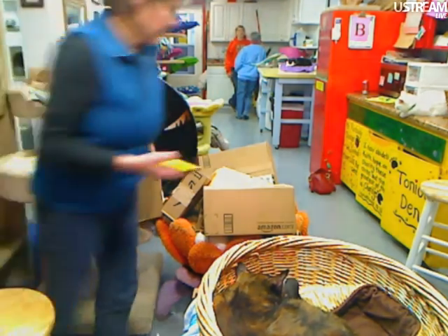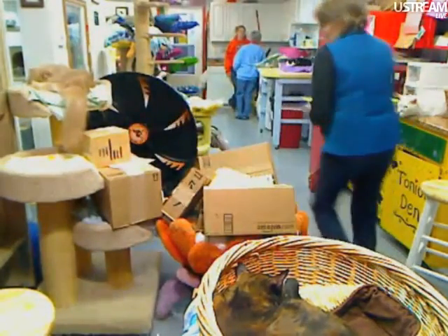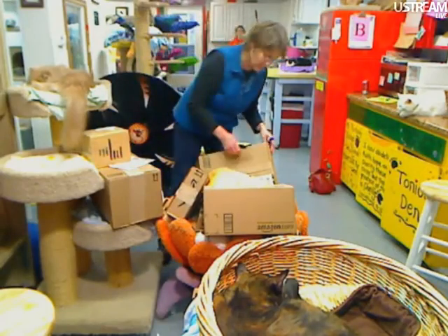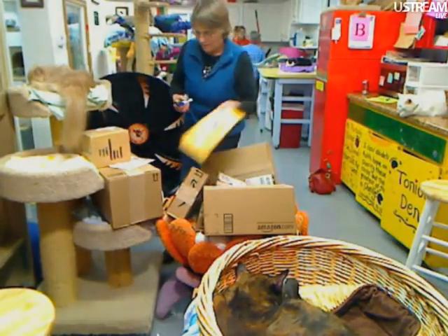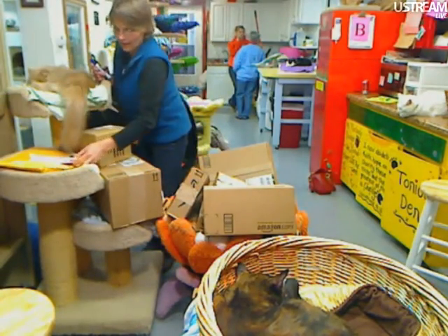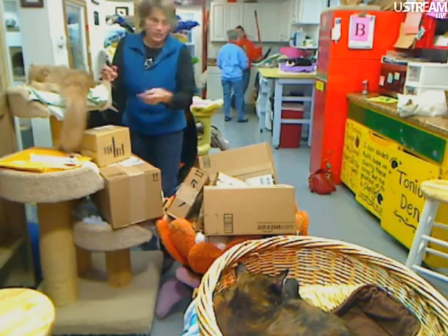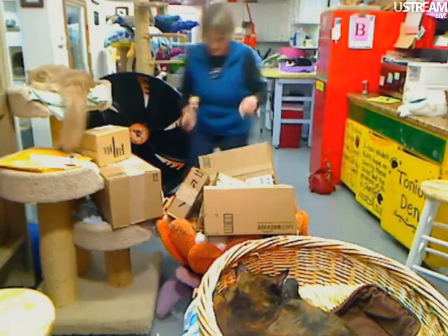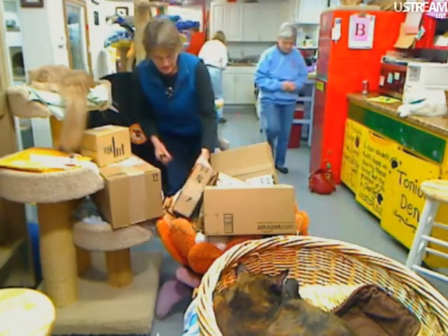We're going to open boxes right now. We have one, two, three, four, five, six boxes, and one package, and one envelope. I didn't find any emails, at least not yet, that I know of, that went with any of these boxes. So we'll just go ahead and get started.